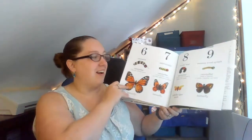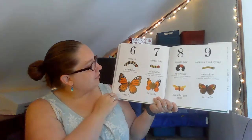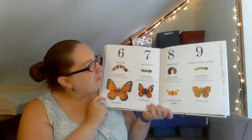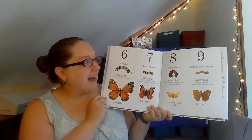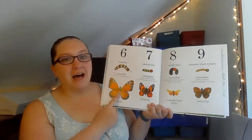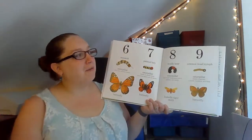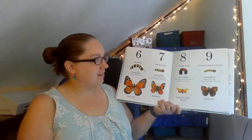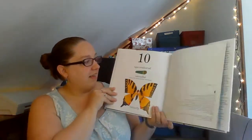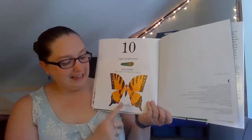Let's see what the next ten are. We have the monarch caterpillar, the painted lady caterpillar, the woolly bear caterpillar, and the common wood nymph caterpillar. The monarch and the painted lady are butterflies. The woolly bear and the common wood nymph caterpillar become moths. And number ten was a tiger swallowtail, and he becomes a butterfly.